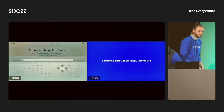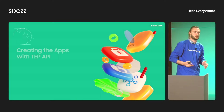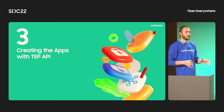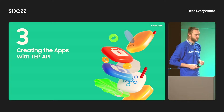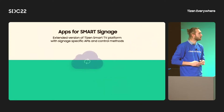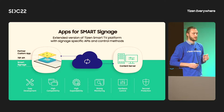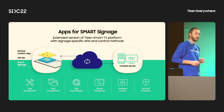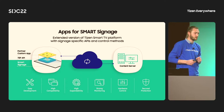Thank you, Ryan. Welcome, everyone. My name is Mateusz, and I'm a technical consultant at Samsung Research Poland. Today, I'd like to show you how, in a few steps, you can create and deploy your custom app on a Samsung Smart Signage device. If you are familiar with the Tizen environment, you would know that apps developed on our system are based on the HTML5 standard. With several powerful APIs and extended features, we can enhance our solution to meet each partner's specific requirements.